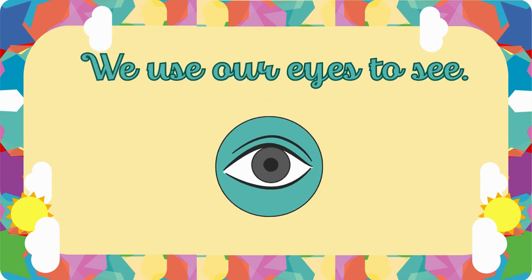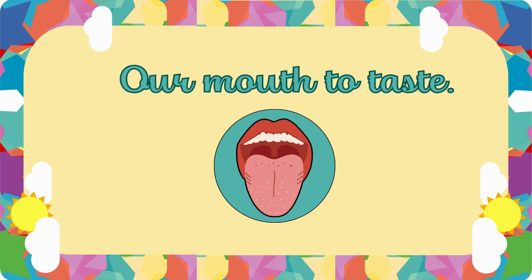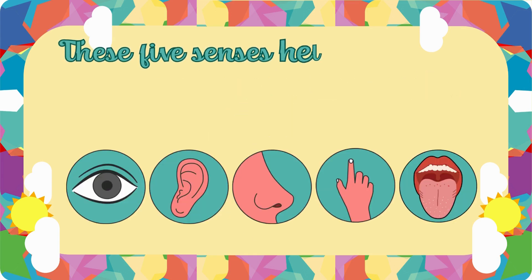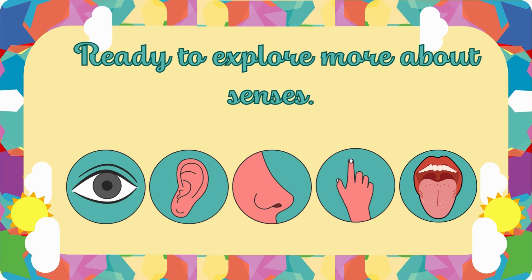We use our eyes to see, our ears to hear, our nose to smell, our mouth to taste, our hands to touch. These five senses help us explore and understand the world around us. Ready to explore more about senses?